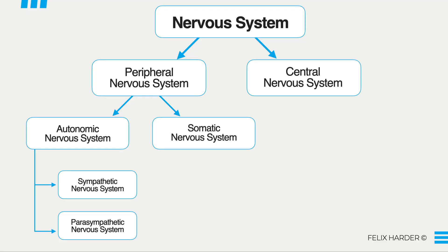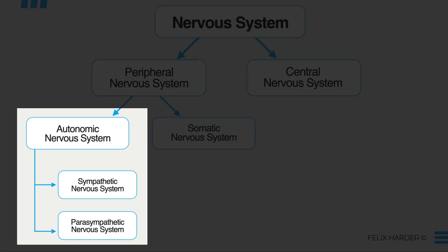The body reacts to stress through its nervous system, especially the autonomic nervous system that you can't really control directly. The autonomic nervous system is divided into two parts: the sympathetic and the parasympathetic part. The sympathetic nervous system is responsible for the fight-or-flight response, and the parasympathetic nervous system is responsible for the rest and digest response.